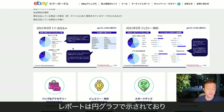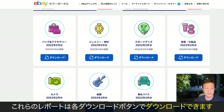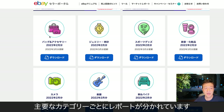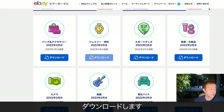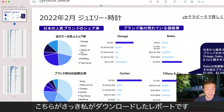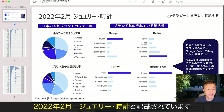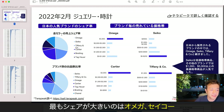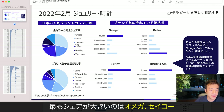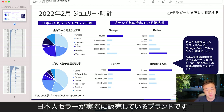This report breaks down into a pie chart, and it's very easy to read. These reports can be downloaded by clicking each download button, and all the reports can be categorized by each major category. I'm going to look at the jewelry section and download a jewelry report. This is the jewelry report I just downloaded. It's showing the 2022 February jewelry and watches data. These are the popular brands sold by Japanese sellers. The largest one is Omega, Seiko, Tiffany, Cartier, Breitling, and Tag Heuer — these are the watch brands sold by Japanese sellers.